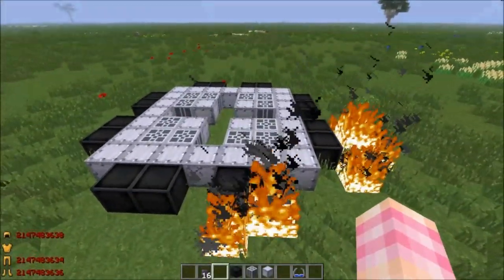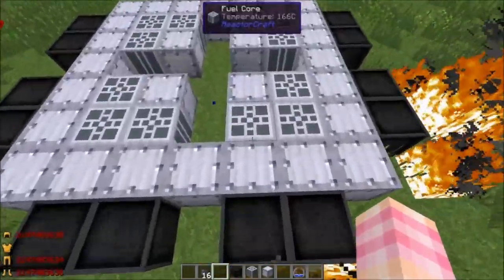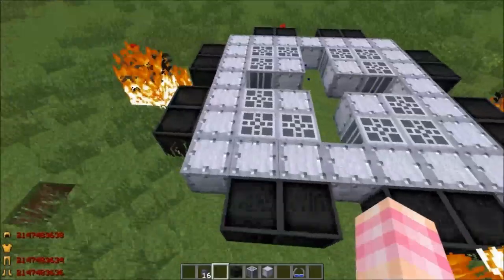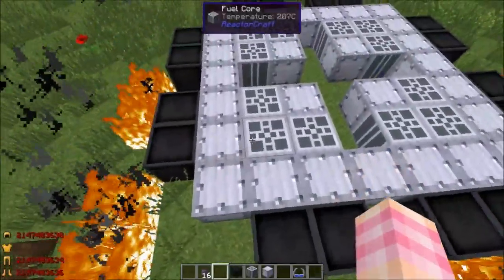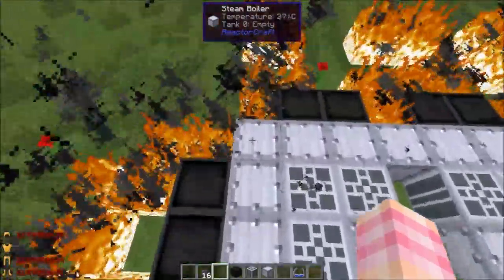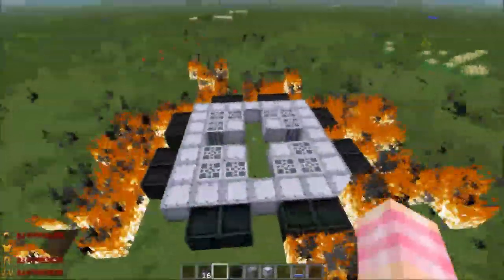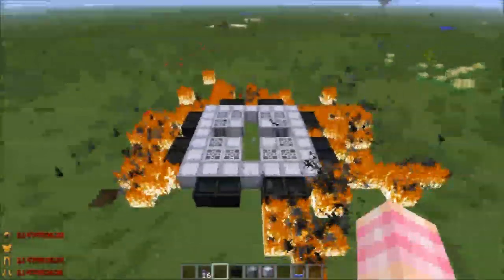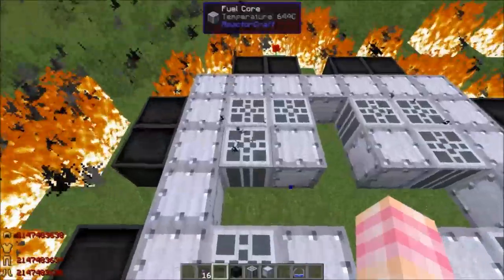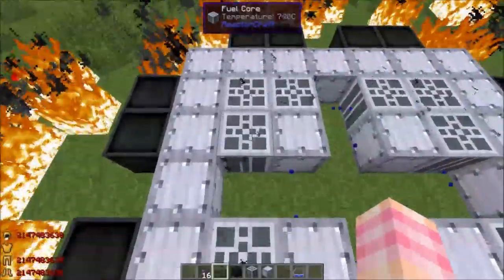So the first thing that happens when your reactor gets hot is that it will light flammable nearby blocks on fire. The cores are only around 200-something at the moment. These tanks are around 345. Now everything's on fire. Stuff's getting up to 500 degrees. You can see the particles coming off the reactor cores letting you know it's getting very hot. 800.